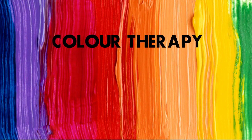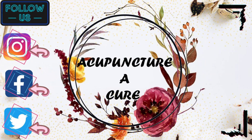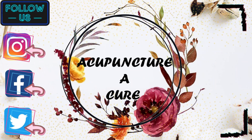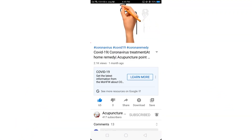Color Therapy: Use of Colors of Sun. Do follow us on Facebook, Twitter and Instagram, and you can DM us for free consultation.